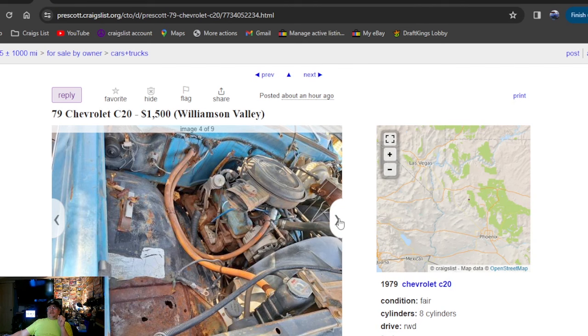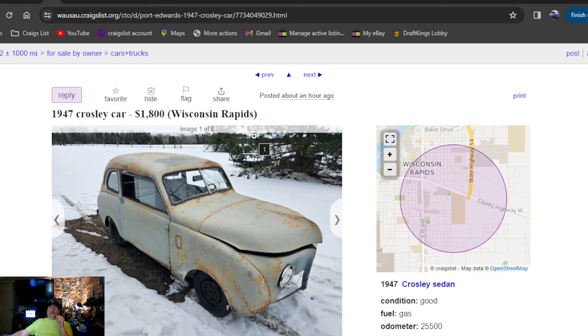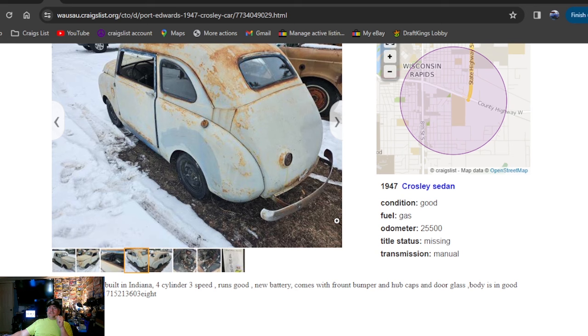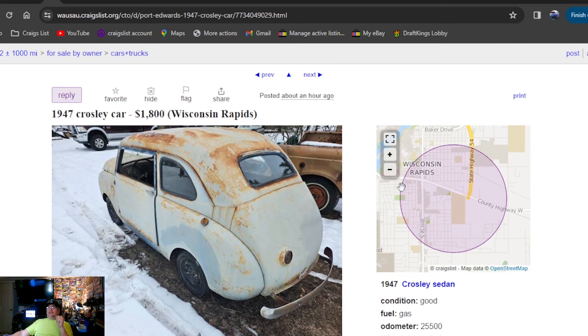1947 Crosley car, $1,800 bucks, posted an hour ago. Cool little drag car project right there — still had the engine in it, didn't expect that. It does say title status is missing. Four-cylinder, three-speed, runs good, new battery. It was posted an hour ago in Wisconsin.